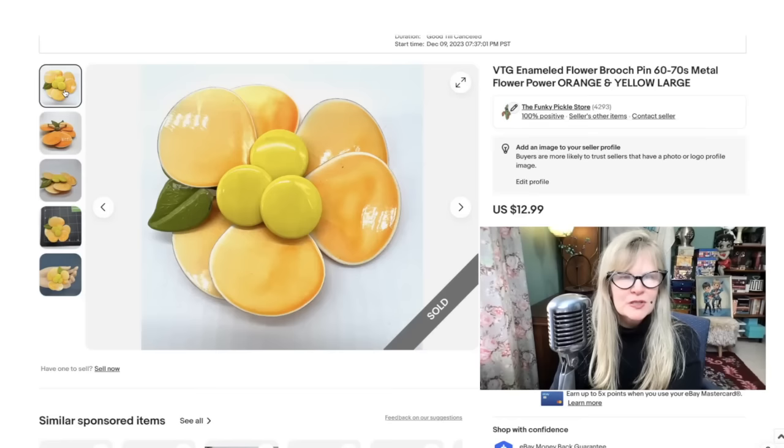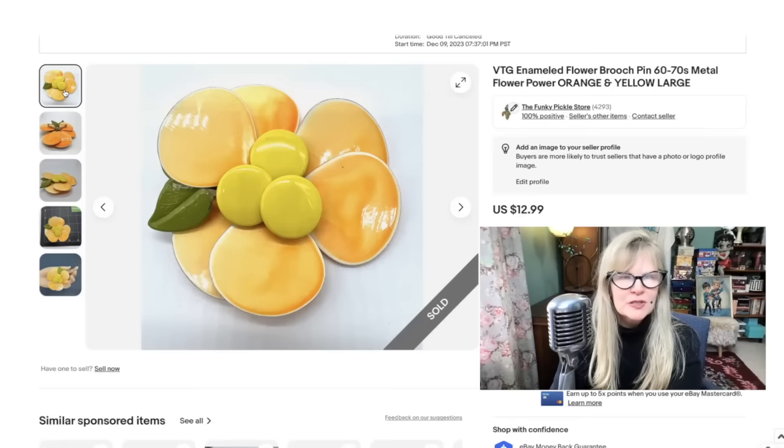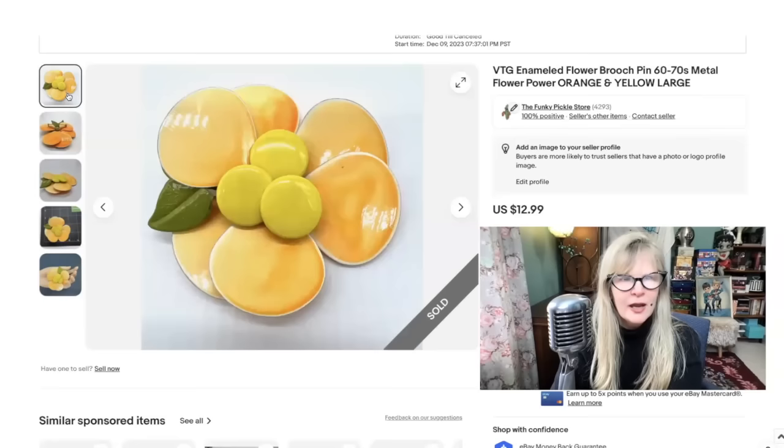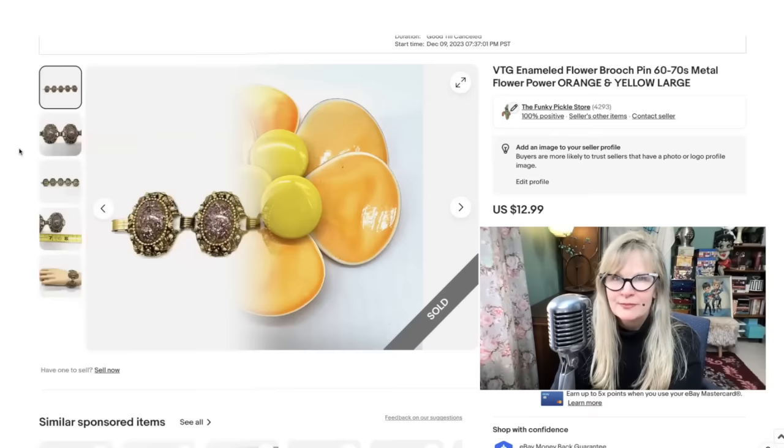I love buying, wearing, and selling these 1960s and 1970s flower power brooches. This one is fantastic and different — I've never seen one with the centers like that. This one looks like candy. I love the colors. Didn't sell for big bucks, but these little amounts add up. This was part of an auction lot and I am in the profit on that auction. Sold that one for $13.